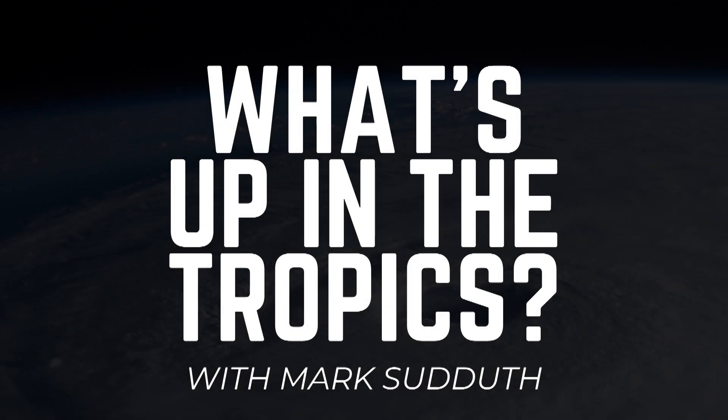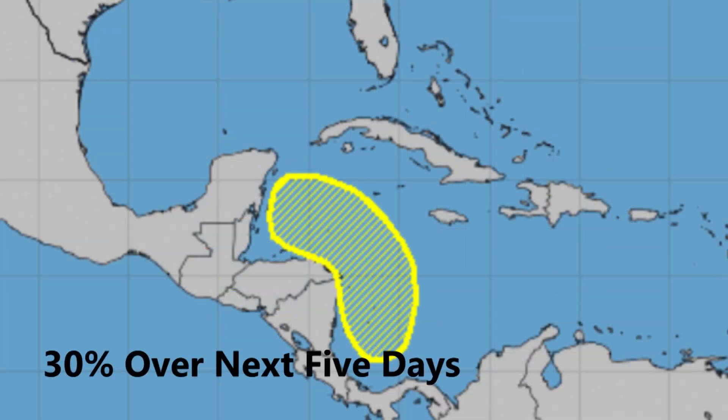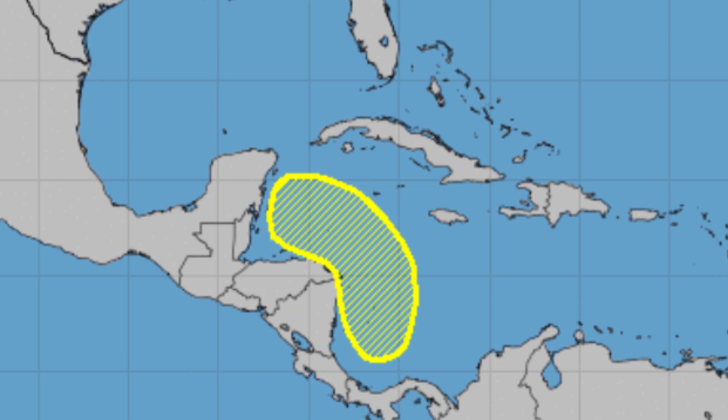Good morning. I'm Mark Sutteth and this is What's Up in the Tropics for Monday the 13th of June 2022. We have an area to keep an eye on in the southwest and western Caribbean — low probability of development over the next few days. But we do want to watch this because it is hurricane season and that is the climatologically favored area.